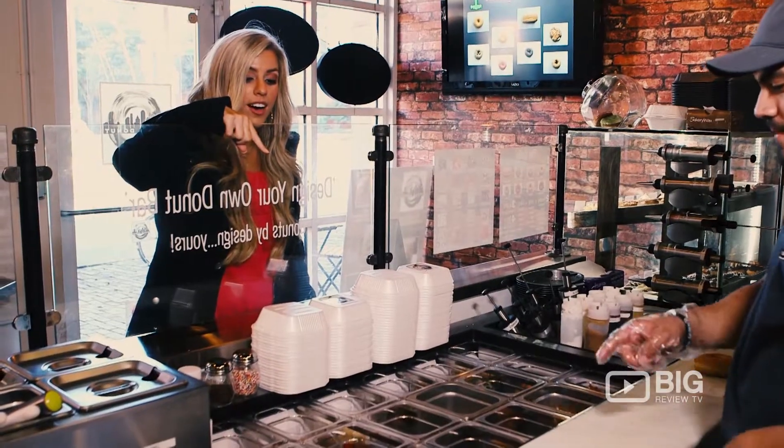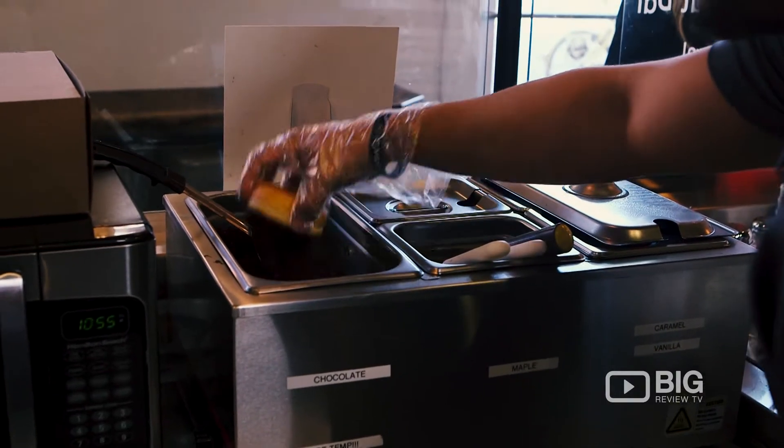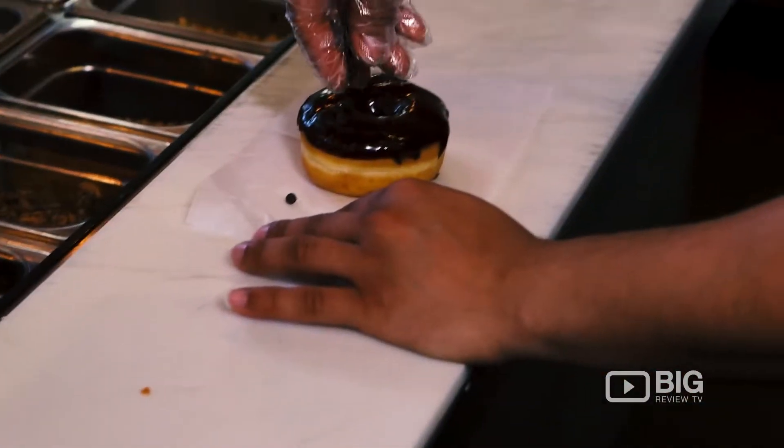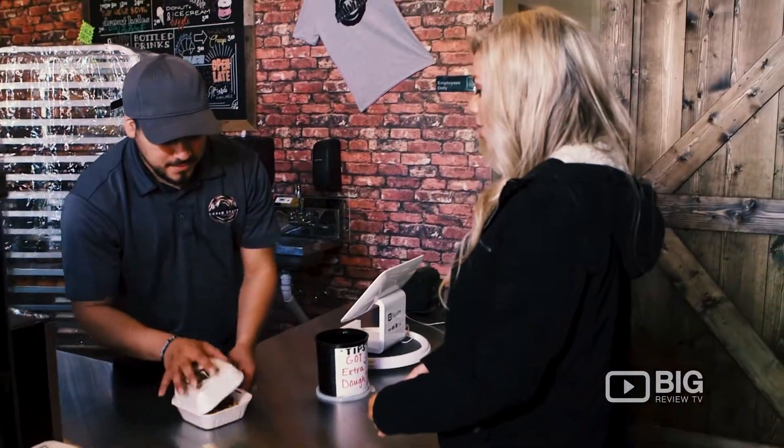Anyone that knows me knows that I'm always on the hunt for a good donut stop and today I found the best one. Urban Donut is so cool and the coolest thing about it is you can personalize your own donut at their design your own donut bar. They call it the selfie — how cute! They have a wide selection of donut, icing and toppings so don't be afraid to let out your creative side.